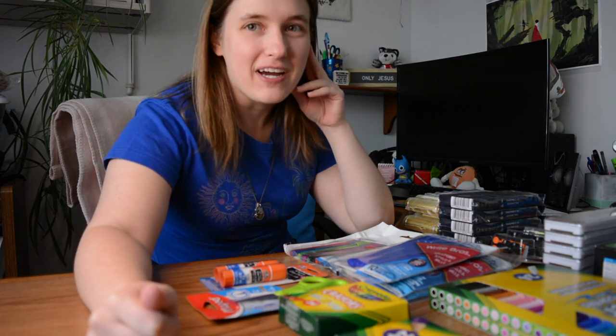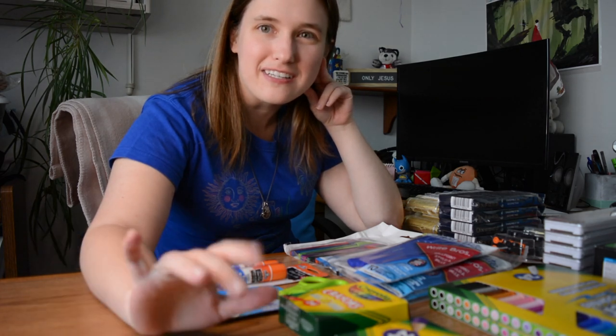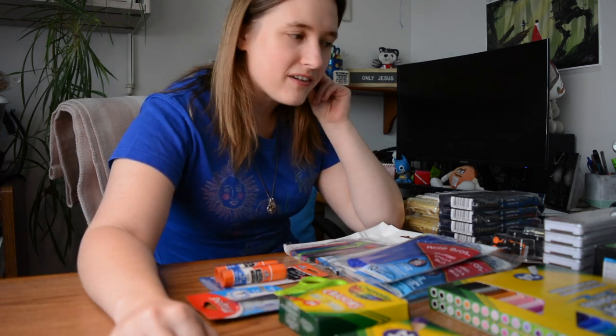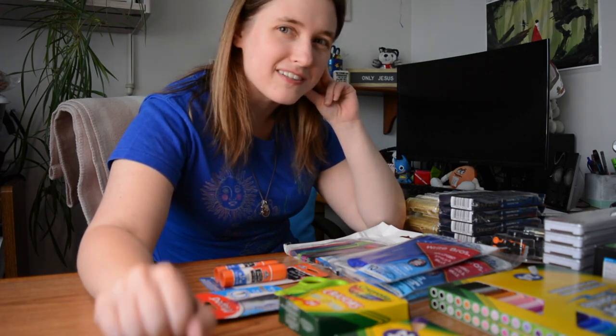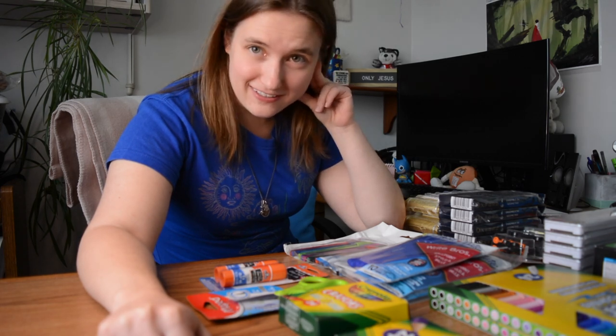So over the past week-ish, I've been doing a little bit of shopping here and there, mostly after kickboxing because the stores are close by, and I'm finding that's getting a little dangerous.